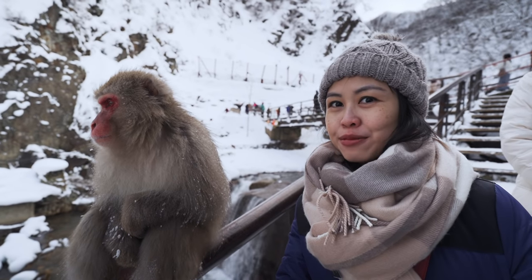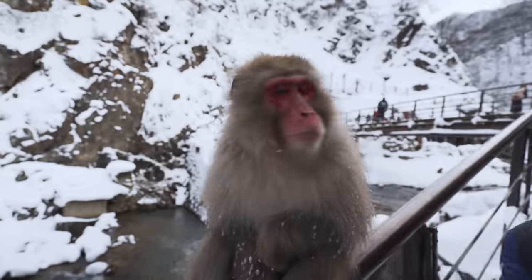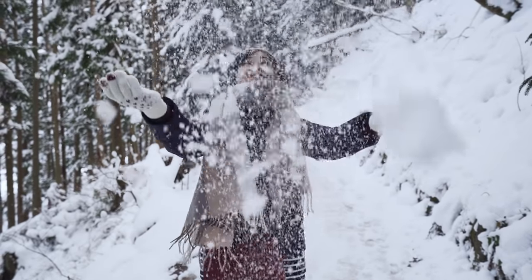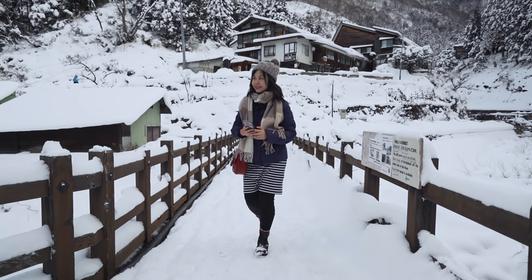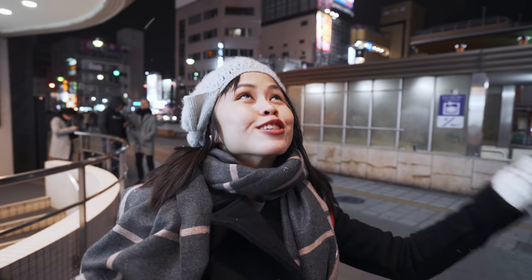Oh my god! Look at this! I'm so close! Hi! Do you remember when you were a kid, and you saw snow for the first time, and it was magical? We are in Nagano, and it's snowing!